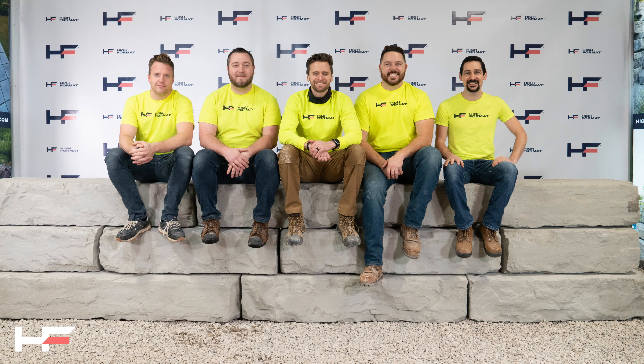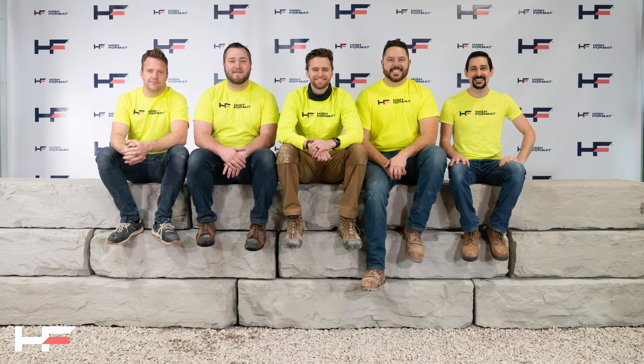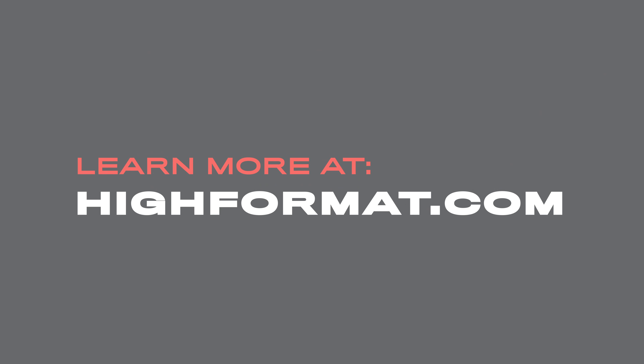Thank you for checking out the Grand Ledge wall system. If you have any additional questions or seek information, please check out highformat.com or contact a local sales representative.